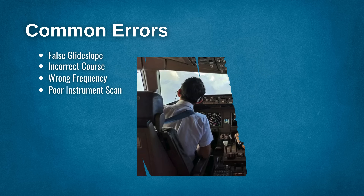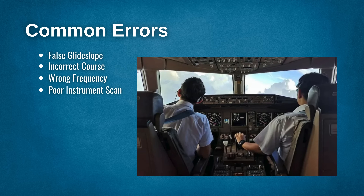Poor instrument scan: a poor instrument scan may cause you to deviate from the localizer and glide slope. A deviation of more than half a scale will mean you must carry out a missed approach. Practicing a good scan on the approach will not only ensure you stay on the ILS but also keep you stable. This is crucial for any instrument approach.